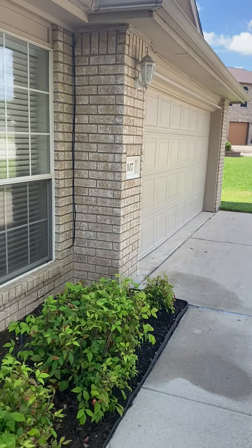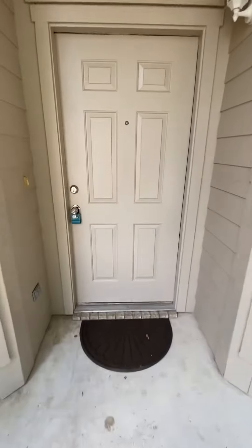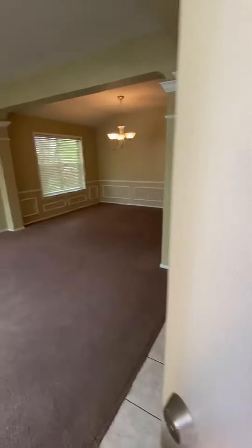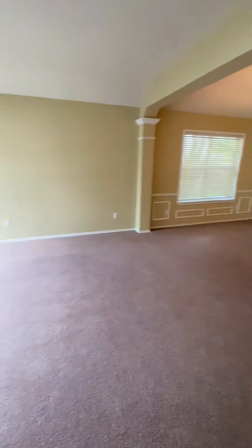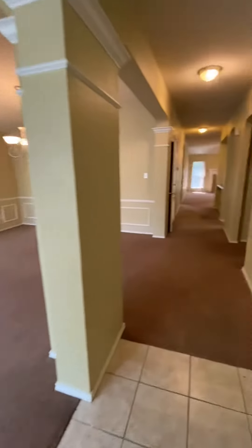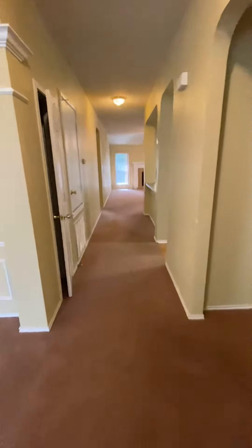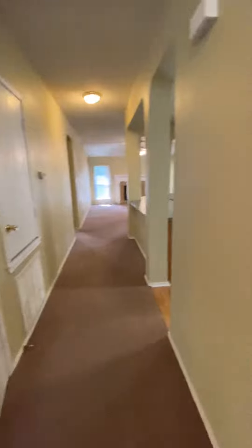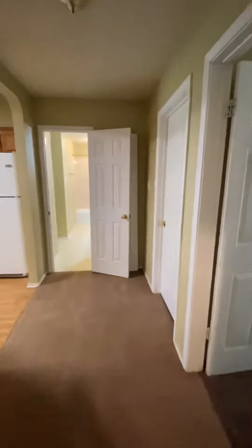We are at 107 Missouri in Harker Heights. You've got a formal living and dining. Straight down the hall there is a closet right there. To the right, you have access to the garage.